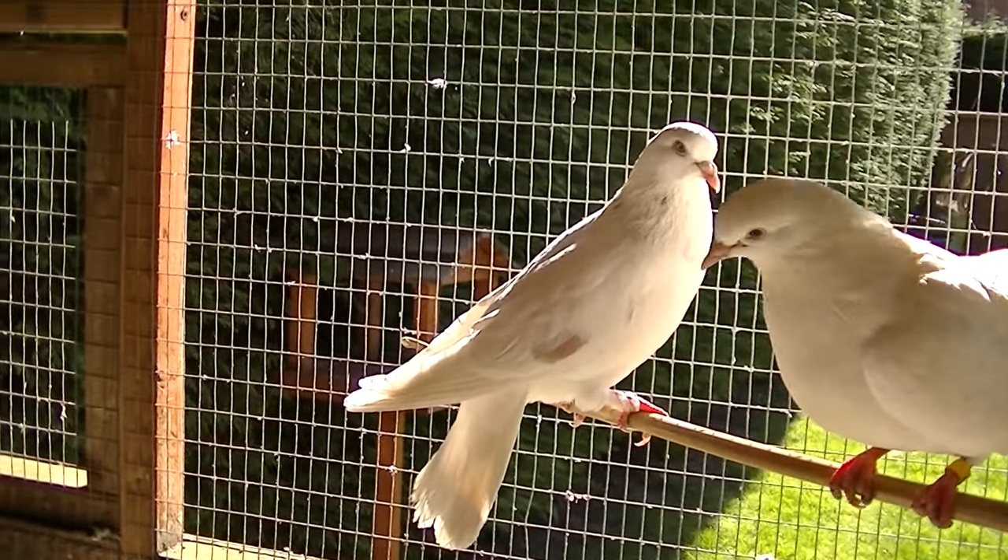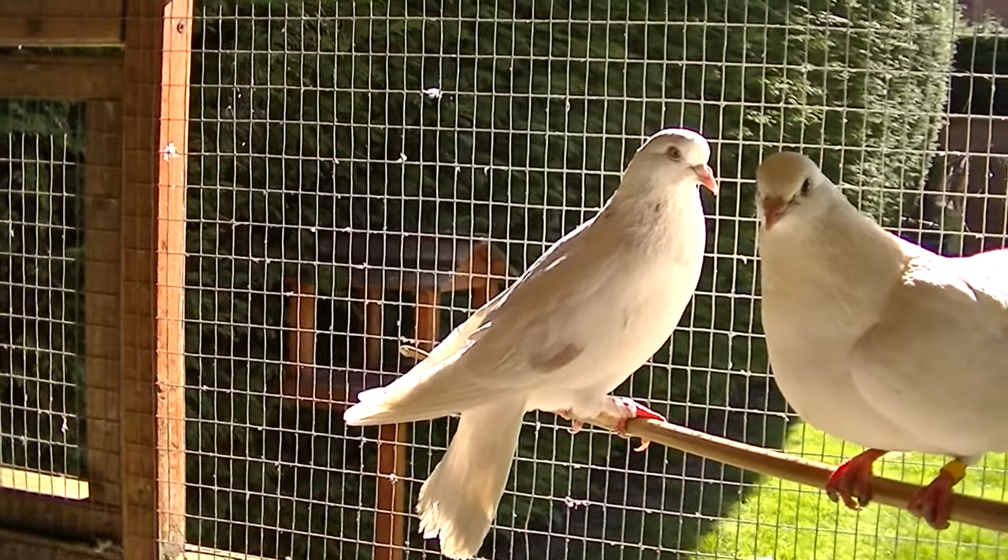Hey guys, welcome to Andy's Fentils. This is another update video on how my Fentils doves are getting on.